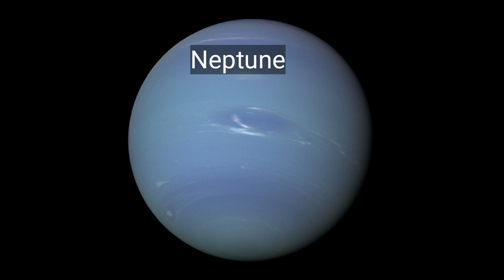Neptune is the eighth planet in the solar system and the farthest known planet from the Sun. Neptune cannot support life.